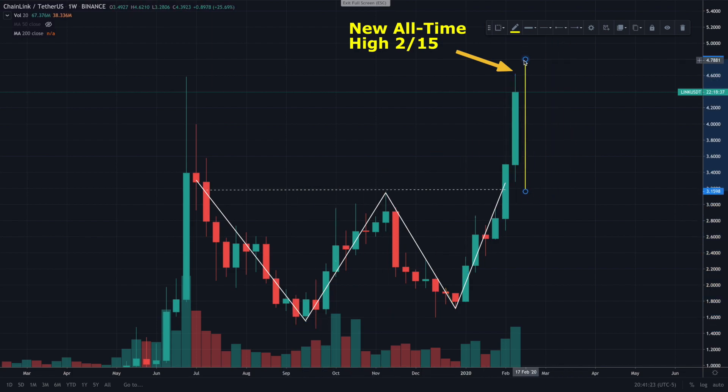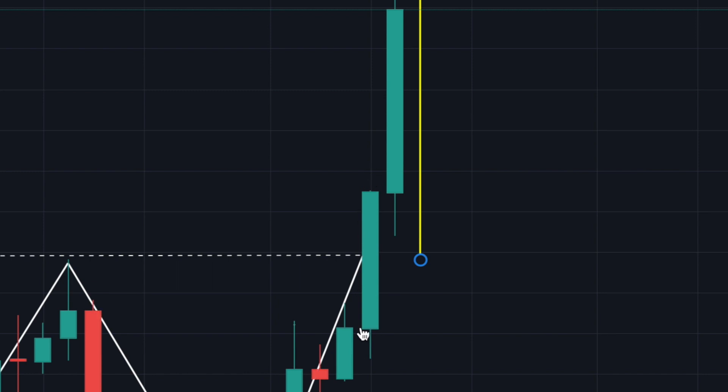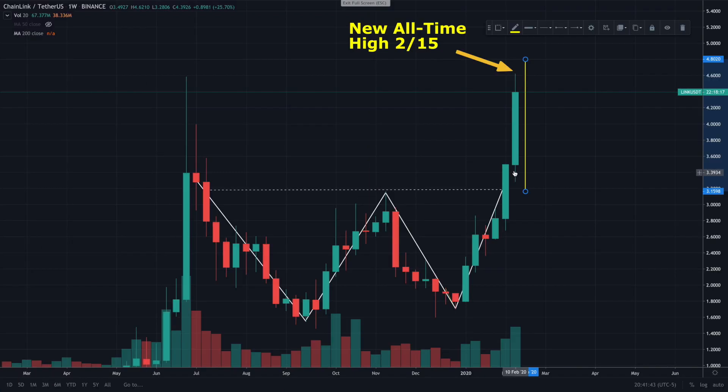What I said in that video was if this measured move played out to a T, we would see a high of roughly $4.60. And the craziest thing happened — after that video, all of this played out and we came to our brand new high just yesterday on February 15th, hitting $4.62 as I mentioned in the intro.